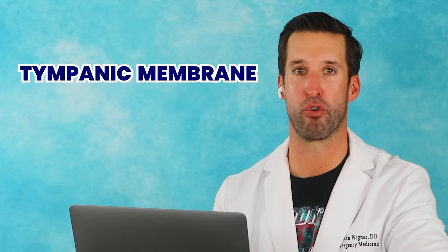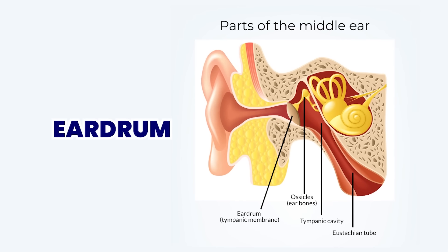An old-school corkscrew — so much pain! That would be your tympanic membrane, aka your eardrum. It's so highly innervated that when you touch it — even accidentally going in too far with a Q-tip — it hurts.